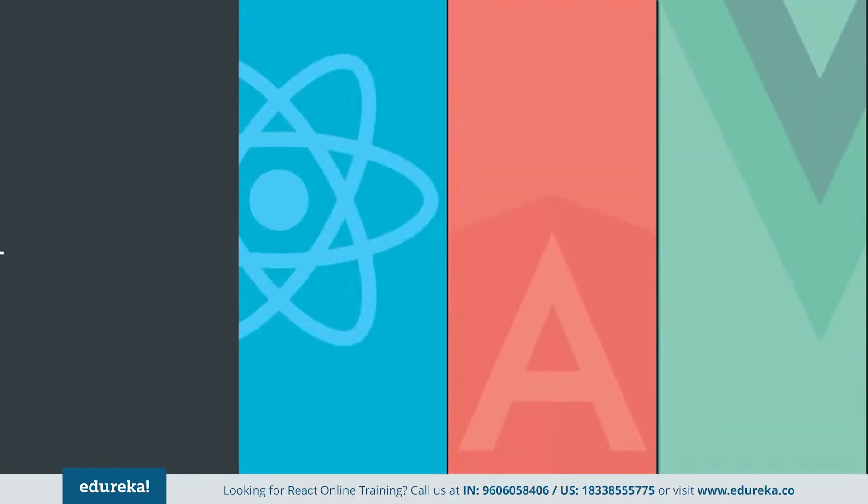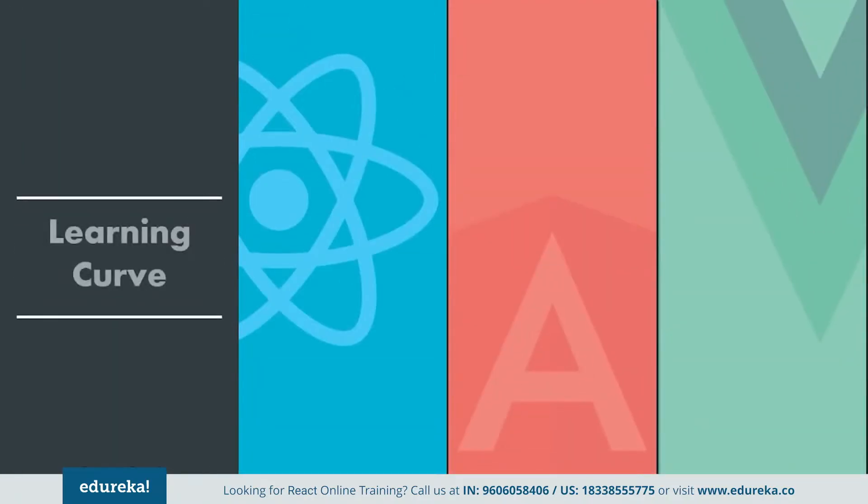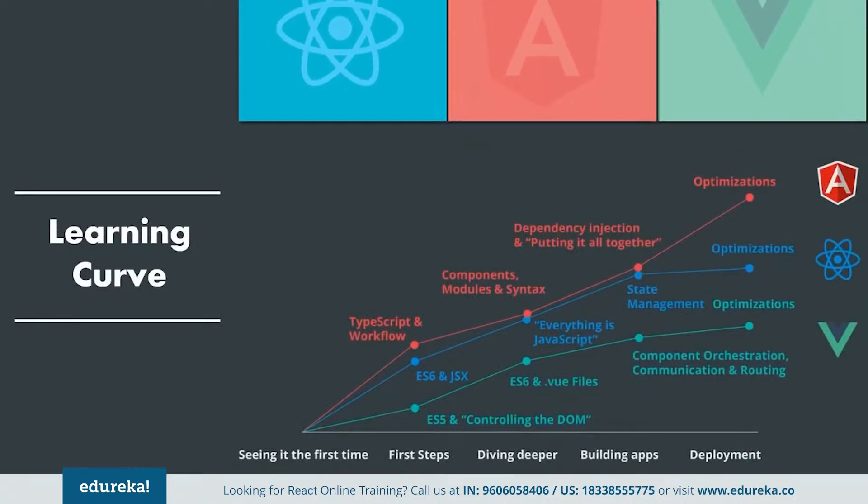The next point of comparison is the learning curve. Angular and React have their own approach for doing things, but when it comes to Vue, it is considerably easier. The main reason why most companies are switching to Vue is because it is easy to work with and adapt. When working with Angular or React, you need a good understanding of JavaScript and third-party libraries, and it gets more troublesome with the increase in application size. Vue shortens the learning curve with single-file components that make it easy to scrutinize the code base. Angular has the steepest learning curve, then comes React, and the shallowest curve belongs to Vue.